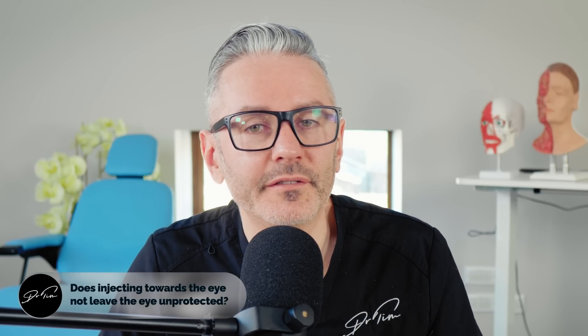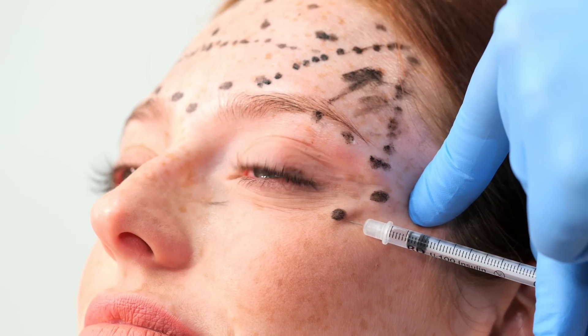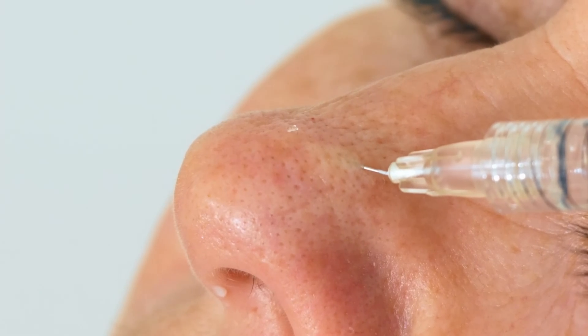Does injecting towards the eye leave the eye unprotected? The answer is no, because there are multiple other ways you are protecting the eye, the most important of which is having control over your needle depth. If you're confident you're only injecting two to three millimeters underneath the skin, the direction of the needle doesn't really make much difference, because the toxin flows out from the bevel as a bubble, not like a hose. You can tell this because every time you inject you see the skin raise up in a bleb — not as a line in the direction the needle is pointing. So you are protected by the position and the depth of your needle.